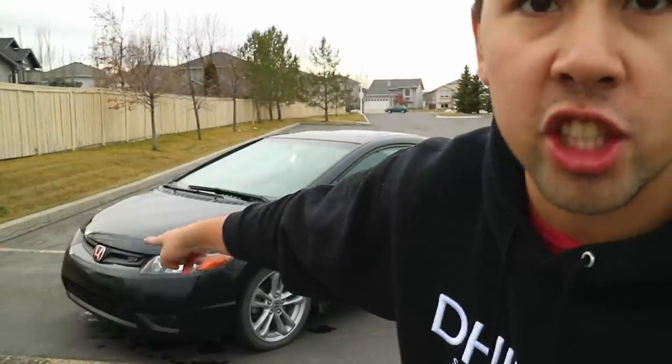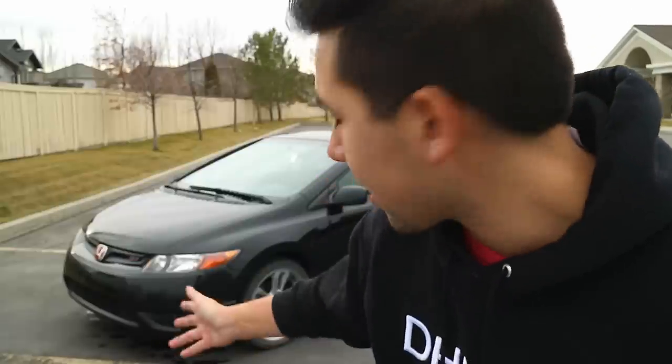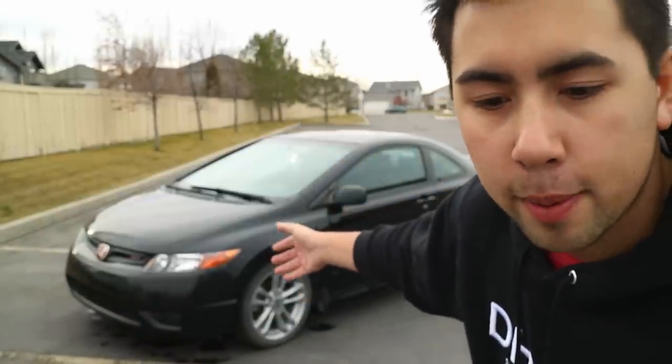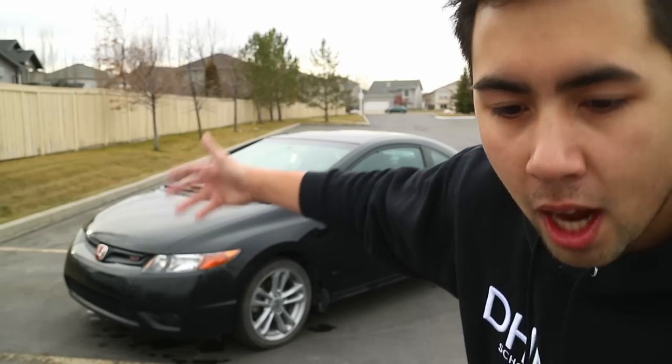Keep in mind this car is completely stock other than the rims, the weighted shift knob, and some JDM emblems. I'm going to get into modding soon, but for now I've focused on aesthetics — rims and wheels, which in my opinion are the most important mod to start with. I'm eventually going to look at intakes, exhaust, and more. If you have mod suggestions, comment down below.